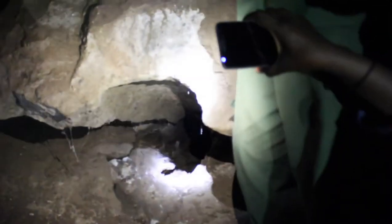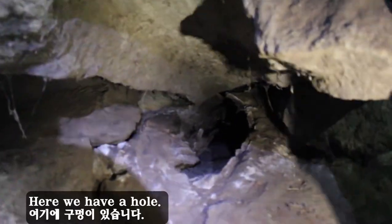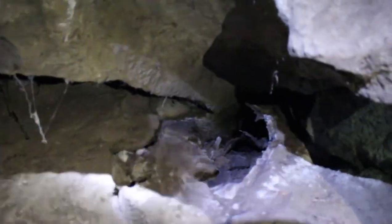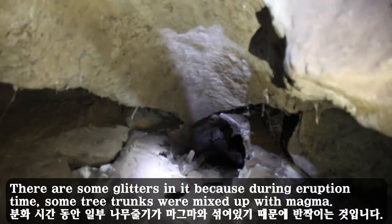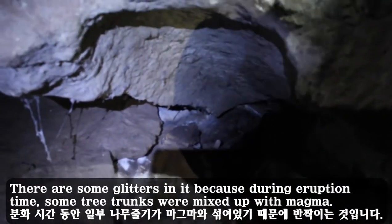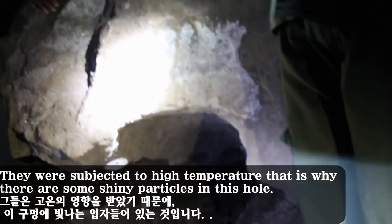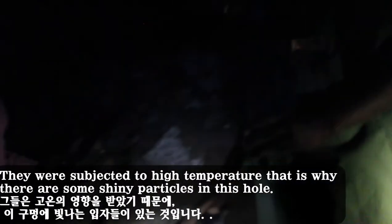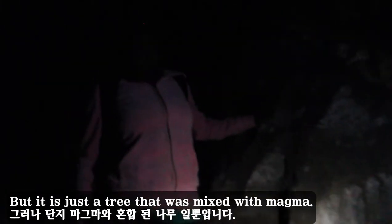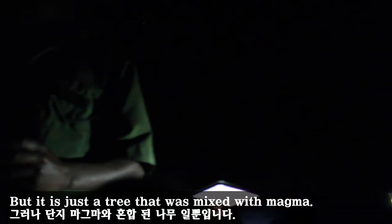Mount Elgon is a volcanic mountain, and this is one of the signs. Here we have a hole — there are some glitters in it because during eruption, some tree trunks were mixed with magma and subjected to high temperatures. That is why there are shiny particles in this hole, but it is just a tree that was mixed with magma.